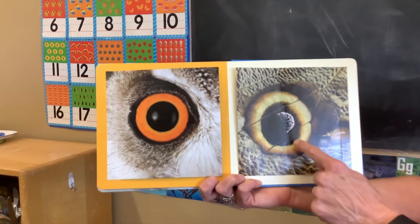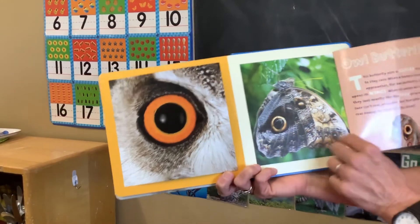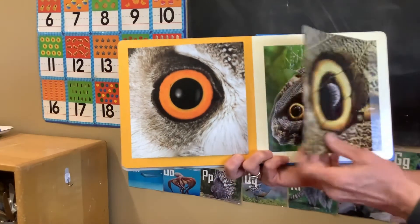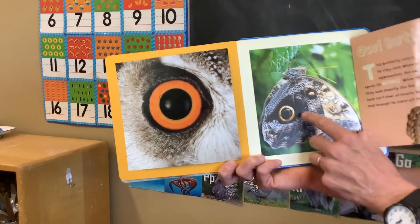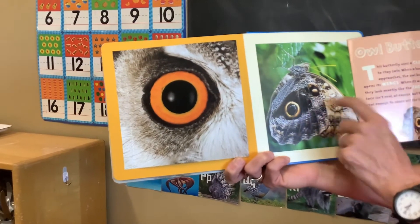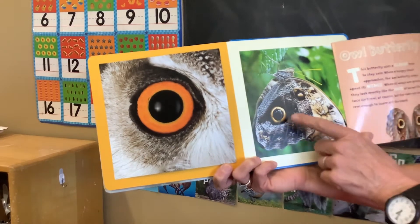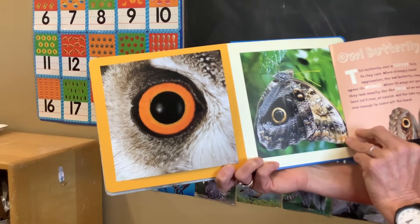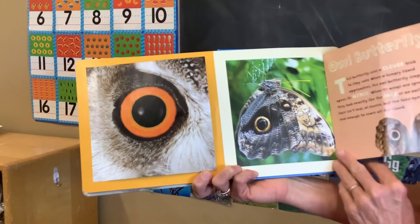Who's looking at you here? It's on the butterfly's wing — did you see that, boys and girls? Look here, and then when I open it, right here. This butterfly uses a clever trick to stay safe — it's camouflage. When its wings are spread, they look like a face, and that's what its camouflage is.